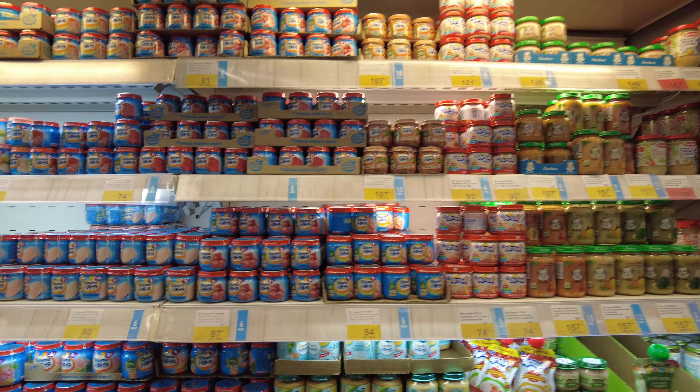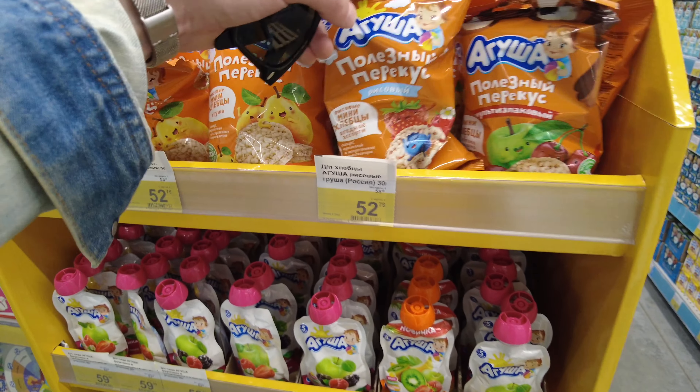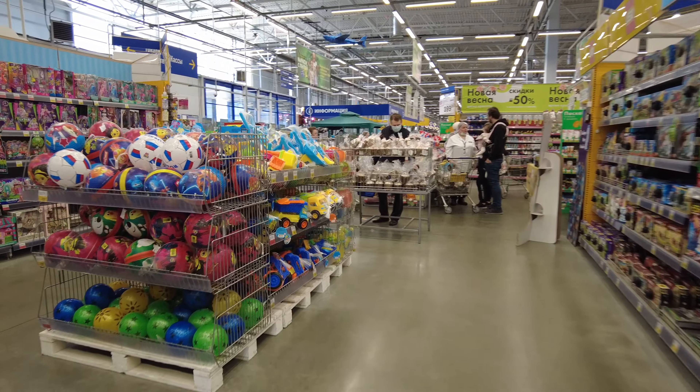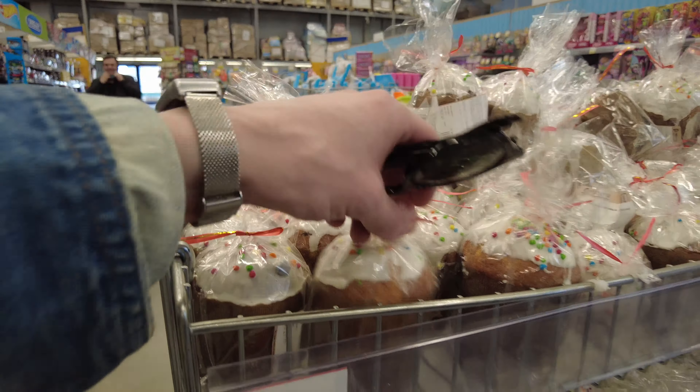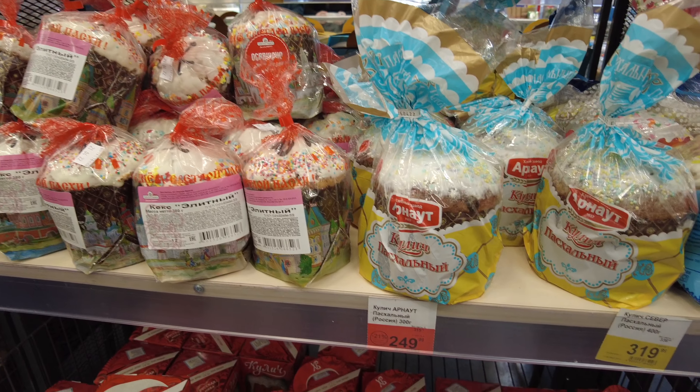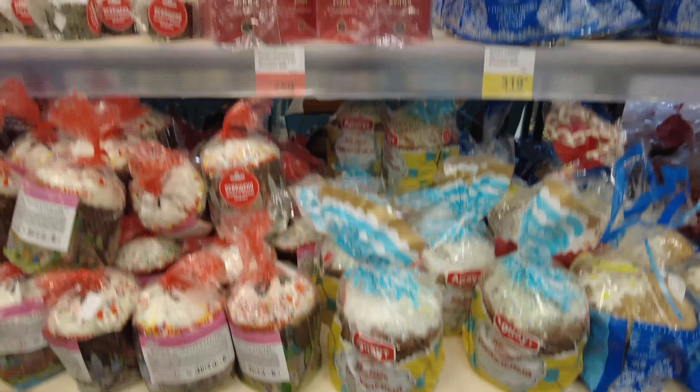Welcome to the store — this section is kids' food. I was filming this video at Easter, and you can see these special Easter cakes in different shapes and different prices. They're very tasty. This woman is looking at prices for different types of kulich — the Easter cake — and that seems to be the main question on everyone's mind today.